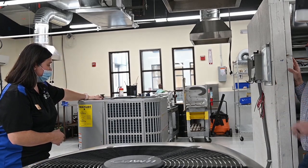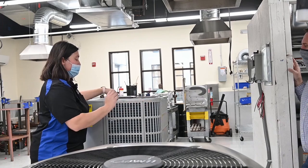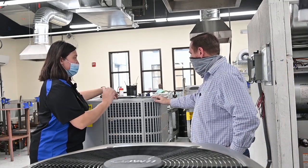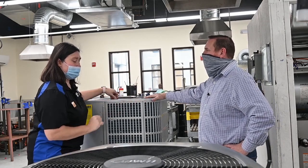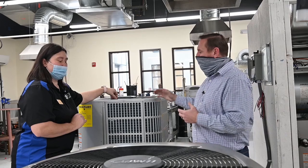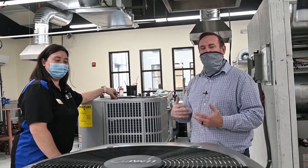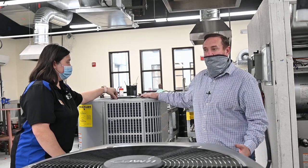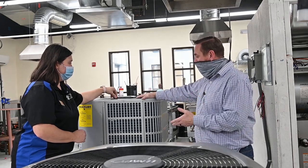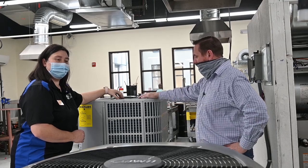This unit has an inverter drive — the compressor is able to match the load in the house, ramping up or down based on need without simply turning on and off. It's kind of like how we drive: if we need to go faster it speeds up, then slows down to match the load a lot better. The technology has been around for a while but has been widely implemented recently. It's great to see this system here so students can learn about it before they find it in the field — it's really embarrassing working on a system you've never seen before.